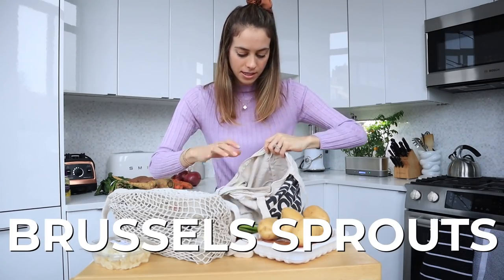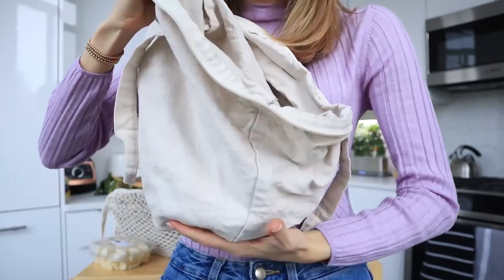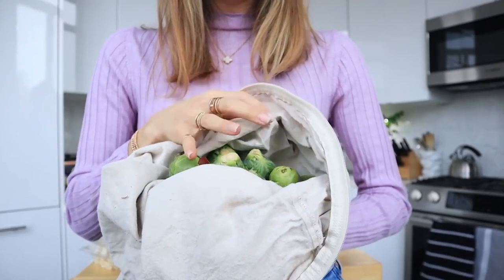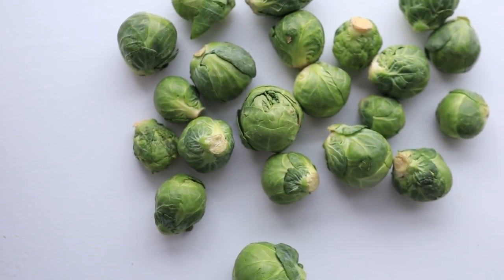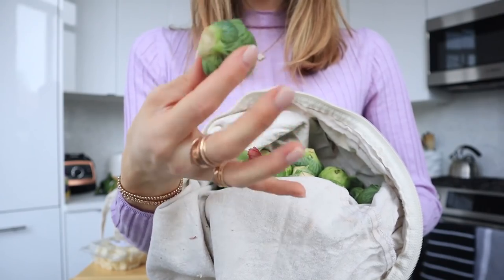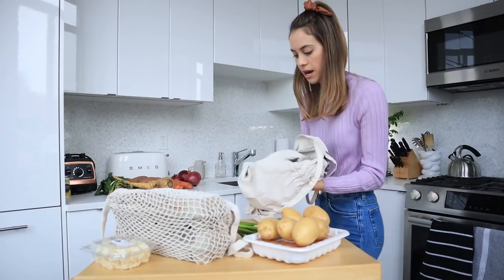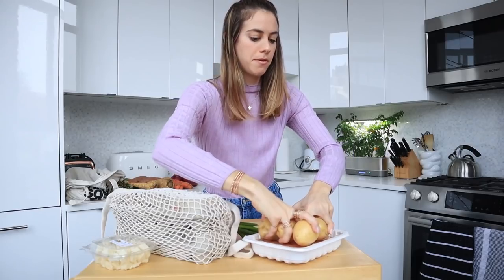I got a whole bag of Brussels sprouts. Brussels sprouts are not something we usually prep ahead of time - we can chop them on the day we plan on cooking them. But if I was going to prep them I would just cut off the little knob on the end and leave them whole, so I can throw them in the oven really easily.